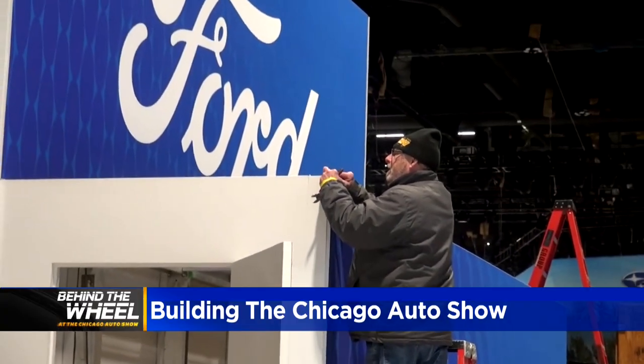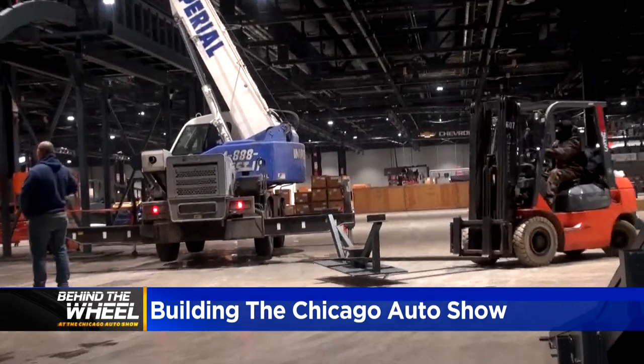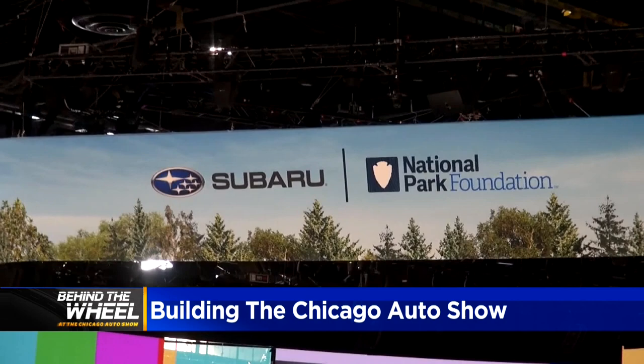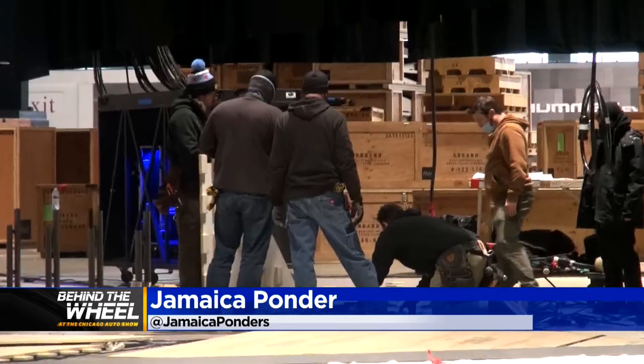The Chicago Auto Show is rolling back into town and I got a behind-the-scenes first-hand look at everything that goes into turning McCormick Place into the auto show that we all know and love, and it is no small feat. It takes an entire army of skilled laborers — from carpenters, welders, and electricians — and I had a couple of them take me around the floor and show me what needs to get done to get this show on the road.